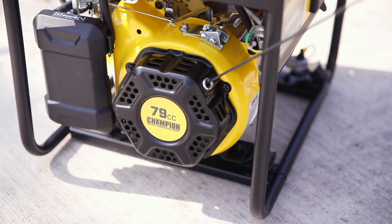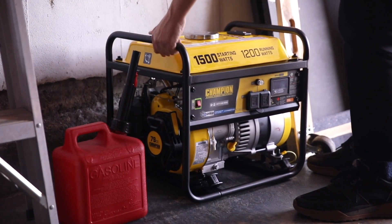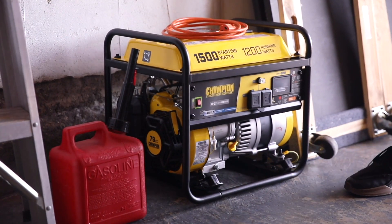Champion's ColdStar technology ensures an easy start, even in cold weather. And the compact size makes it easy to store almost anywhere, so it can be ready to go whenever you need it.